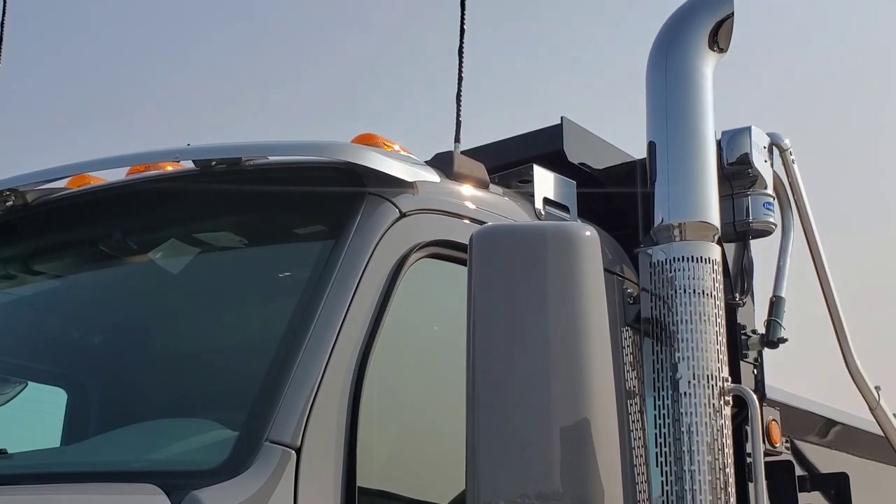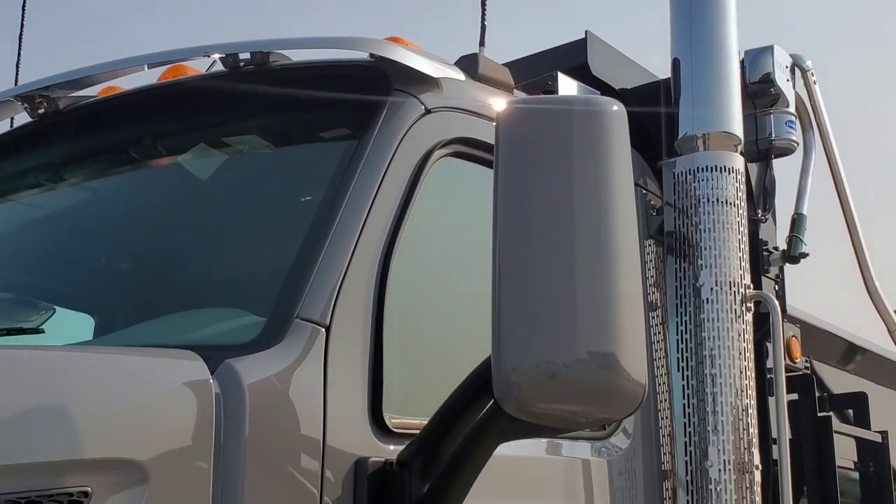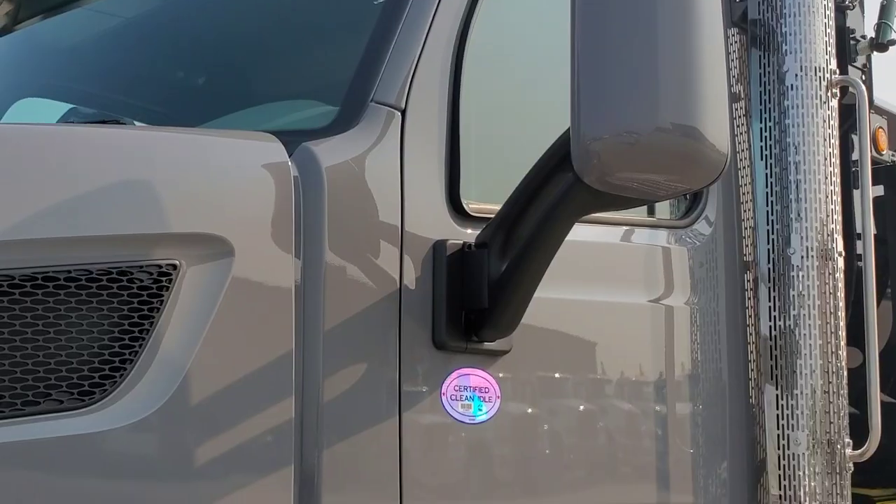If you can see on the top right there above the mirror, it's got the mounting brackets for strobes. It's all lit up and ready to go.